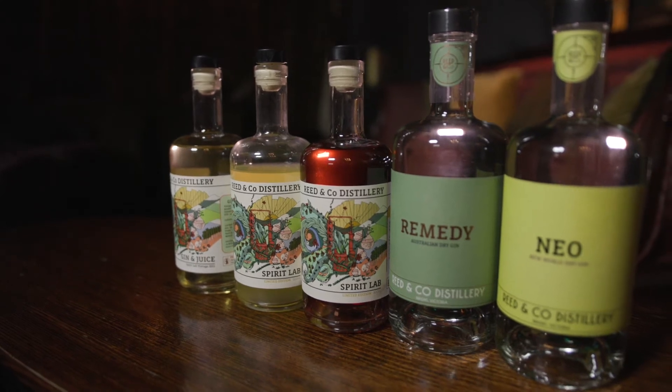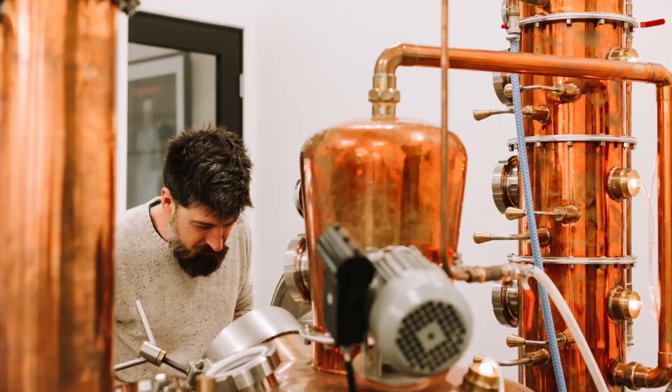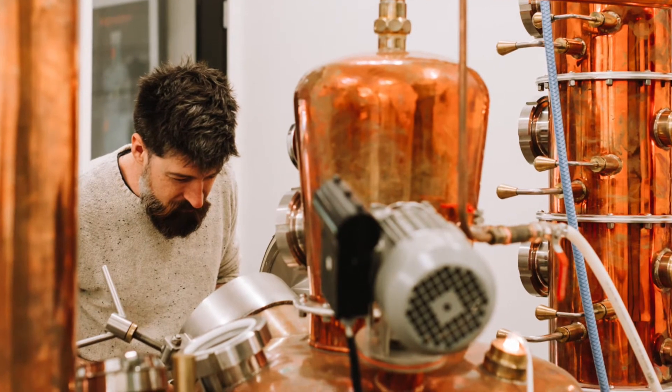Neo uses the same distillation techniques as Remedy, so it is a London Dry in the way of legalities, but we're really focusing on those Japanese botanicals from the North East — Sensha Green Tea, Yuzu and Shiso.